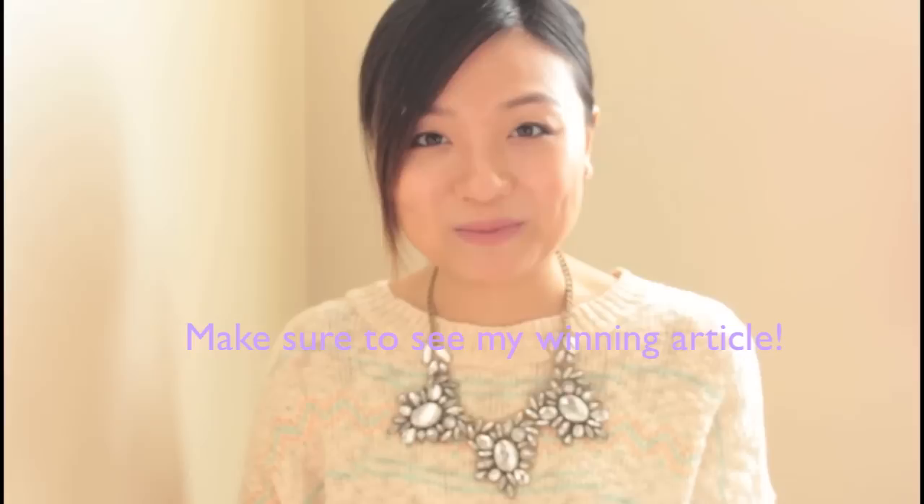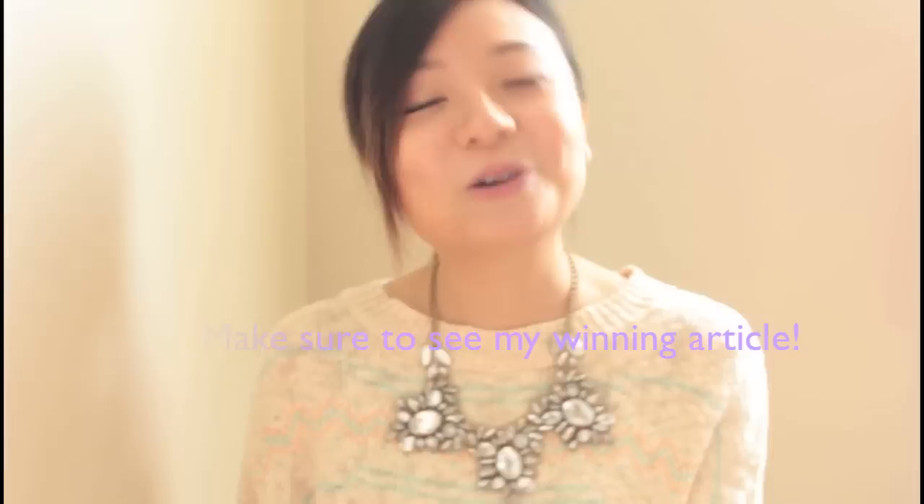One more thing I want to mention: thank you guys so much for voting for me for the Star Central Magazine contest. I finally won it! I'll put the link to the interview — kind of like the writing piece about the Fashionista of March — in the description below. I'd love for you guys to go there and check it out to know more about me, because it's more like an interview and there's a lot of things about myself that maybe you don't know.